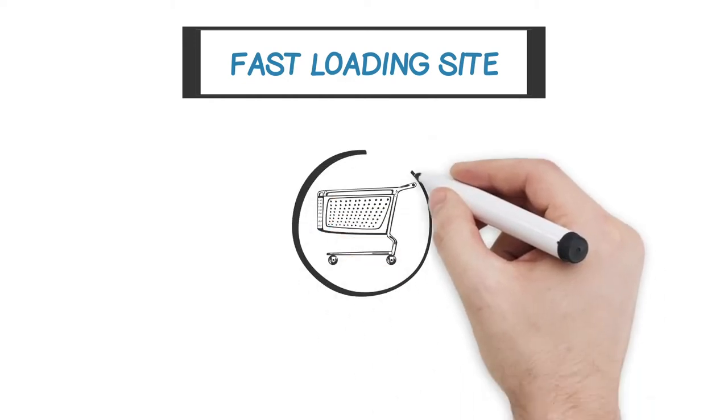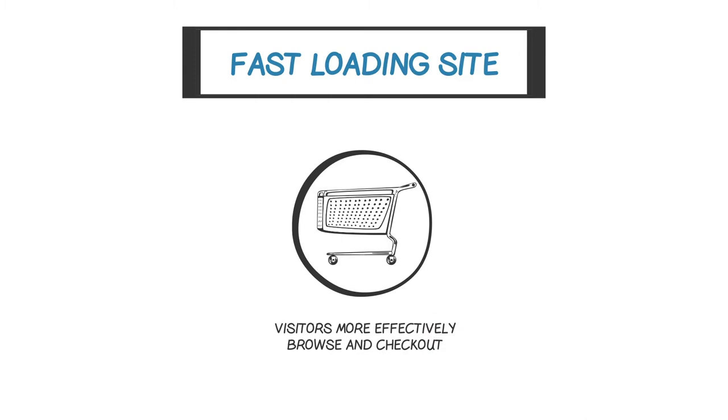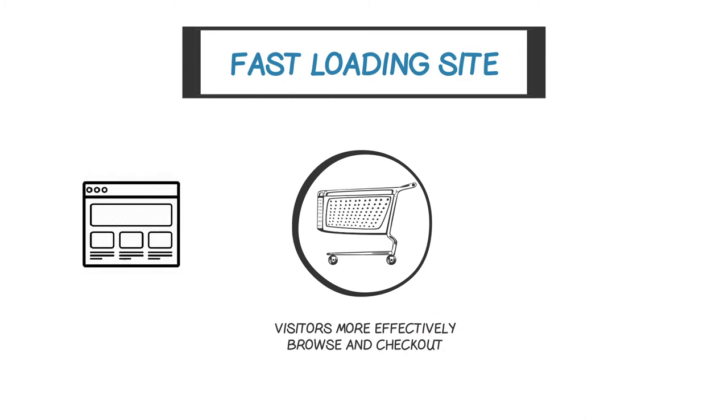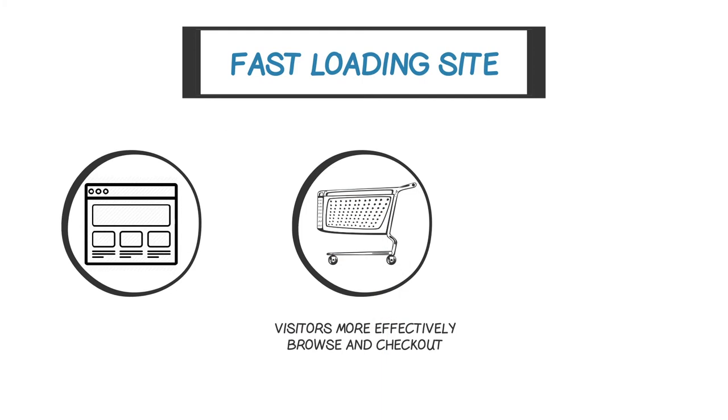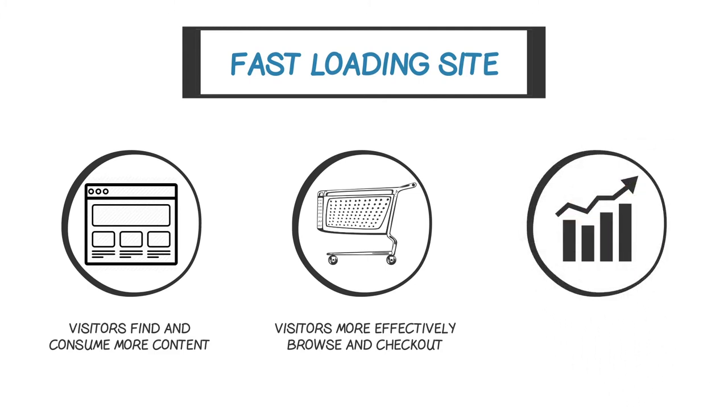If you sell products online, fast loading pages mean your visitors more effectively browse and check out. And if advertising is your game, fast loading pages mean visitors more efficiently navigate, find, and consume content, staying longer to log more page views and impressions. In another study, Walmart found that conversions increased 2% for every one second increase in page speed, and incremental revenue grew 1% for every 100 millisecond improvement. Small changes can have a big result. The bottom line is, page speed can have a profound impact on your business.